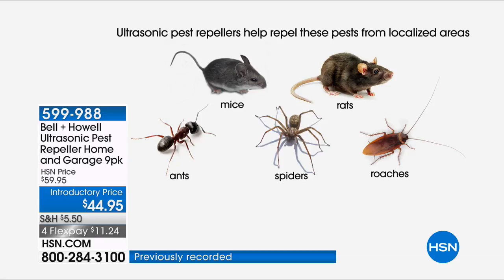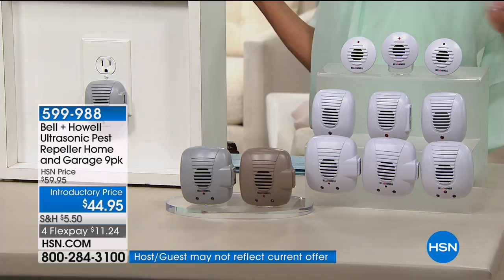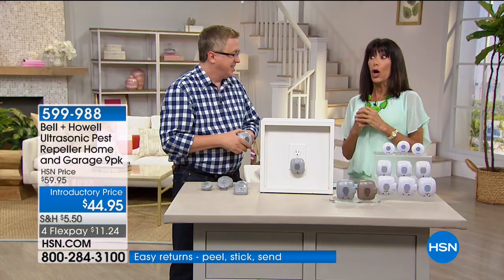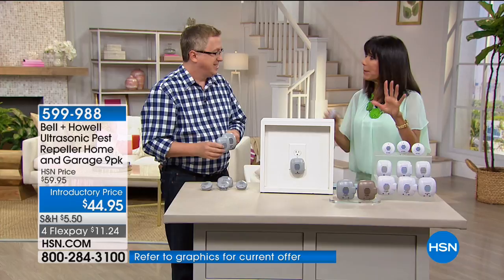Rats, mice, and spiders scare the life out of me. My wife and I — if we see a spider, I call her; if it's a rat or mouse, we both leave for a hotel. I now have a rental home I've inherited with a huge rat problem, so I ordered these immediately to plug in every room, kitchen, and garage — because sometimes you're deterring them before they even make it into the house.